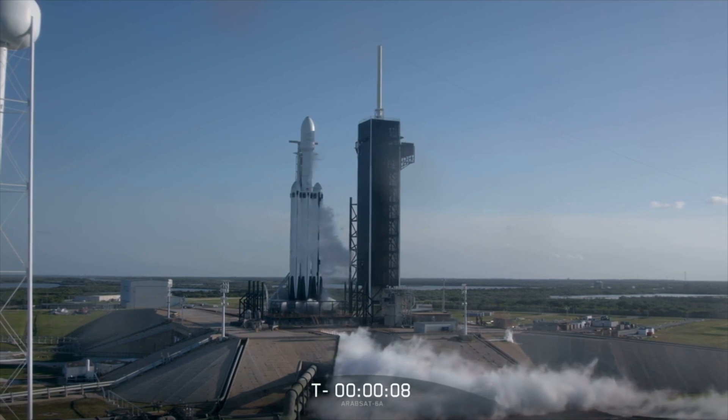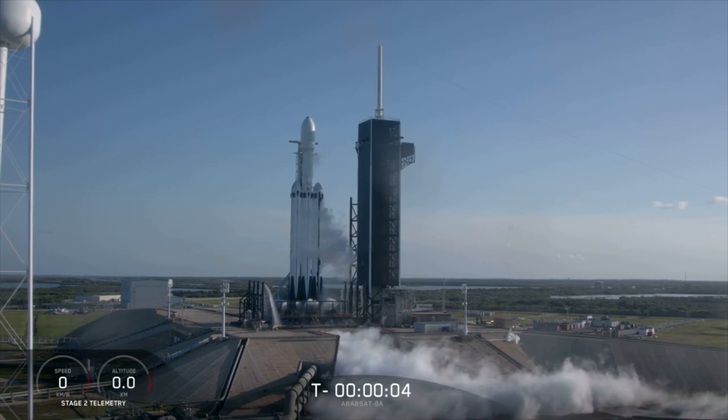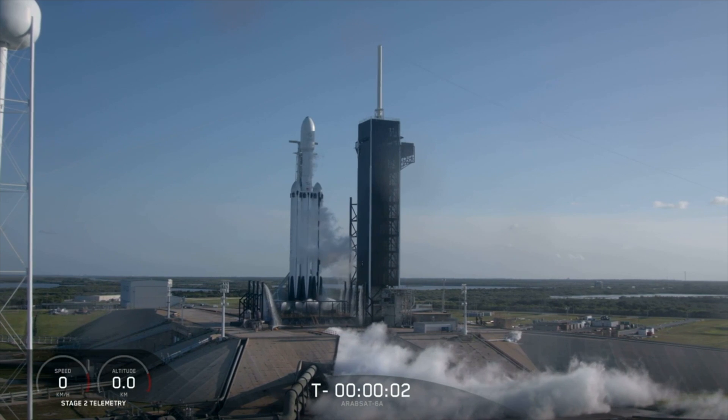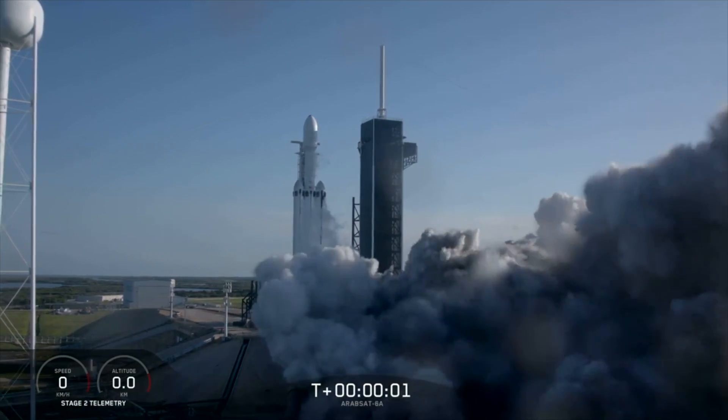10, 9, 8, 7, 6, 5, 4, 3, 2, 1. Ignition — let's go.